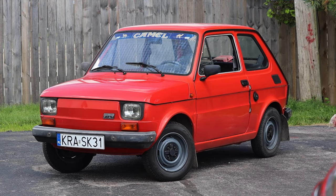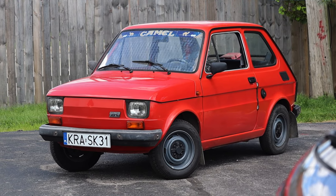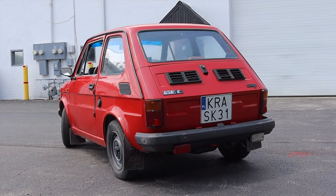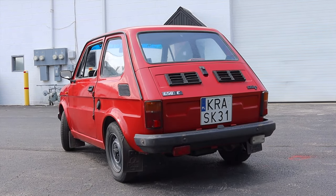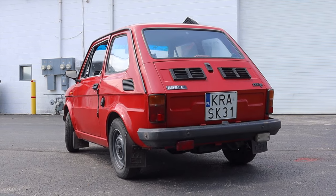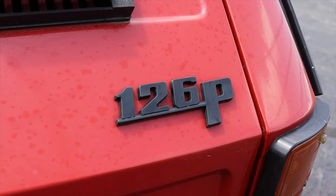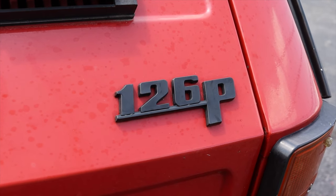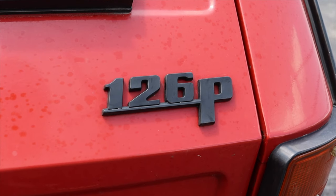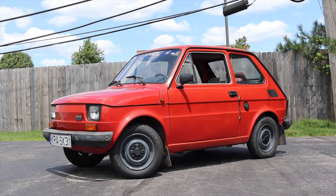Poland went to Fiat and said they would like to license out the manufacture of the 126. Fiat agreed, so this is a Polish-built Fiat 126, built under license from Fiat — that's where the 'P' at the end of 126P comes from, as well as the Polsky name. This was the people's car of Poland, and they made over 4 million of them. Here in America, you just don't see them because we never got them.